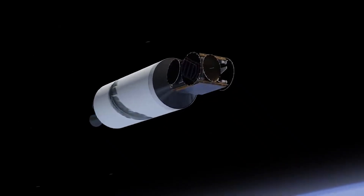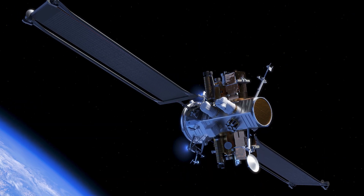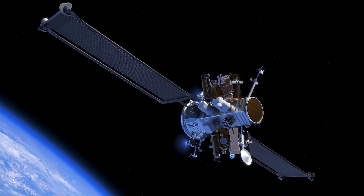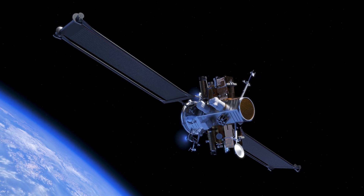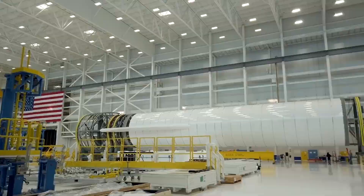That was until a few days ago when the company announced its plan. Blue Origin unveiled Blue Ring, a spacecraft platform focused on providing in-space logistics and delivery. They also pointed out that Blue Ring is part of a newly formed Blue Origin business unit called In-Space Systems.